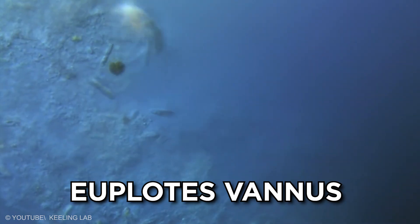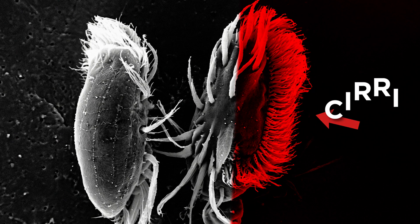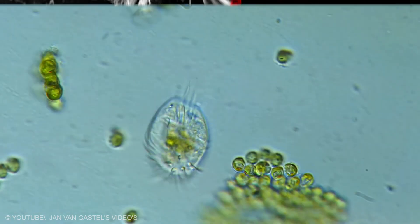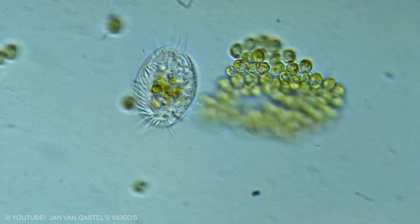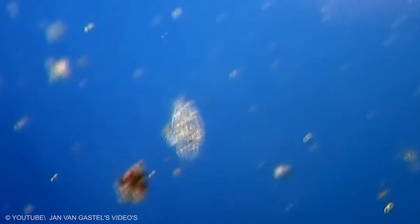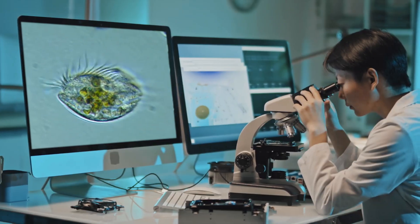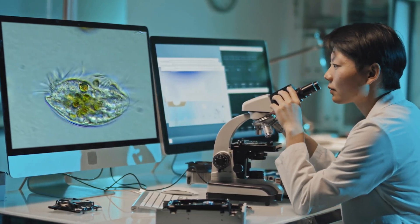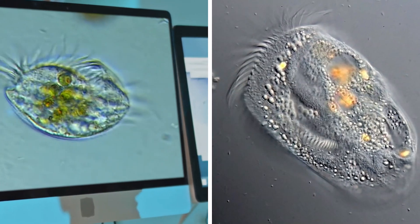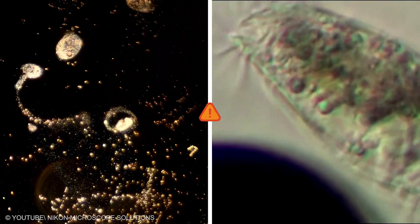Multi Leg Chaser: Euploades vanus walks more than it swims. Along one side of its body, many fused cilia form thick leg-like bundles called seri. These act like tiny feet, letting Euploades run over surfaces in short fast bursts. It can suddenly change direction, stomp through clusters of food, and herd bacteria toward its mouth area. Under a microscope it looks almost like a microscopic crab or centipede, lifting and planting its seri as it moves. That walking style gives it a big advantage on cluttered surfaces where straight swimming would just lead to constant crashes.